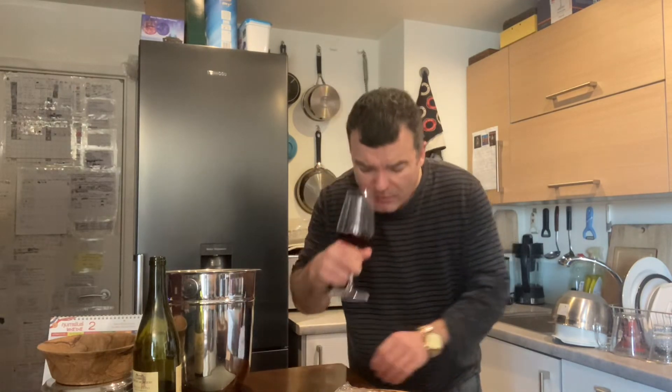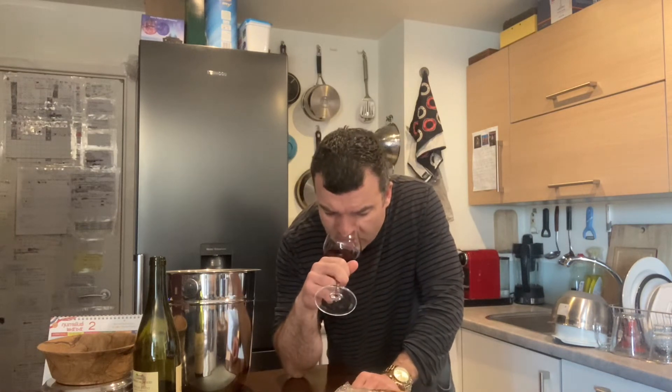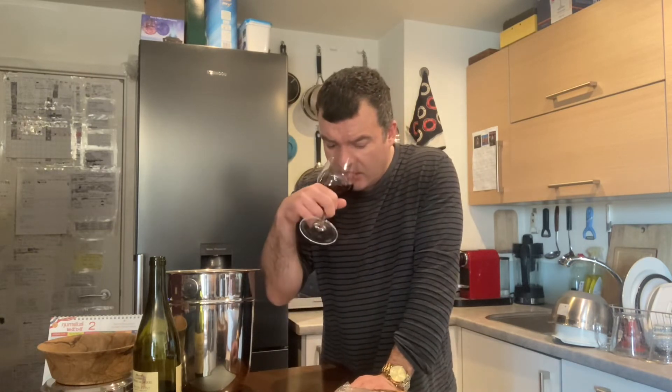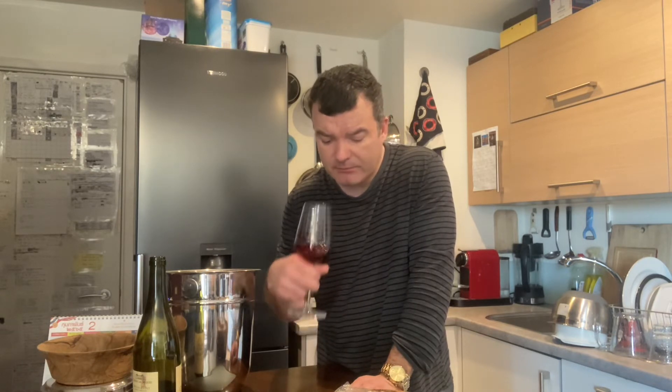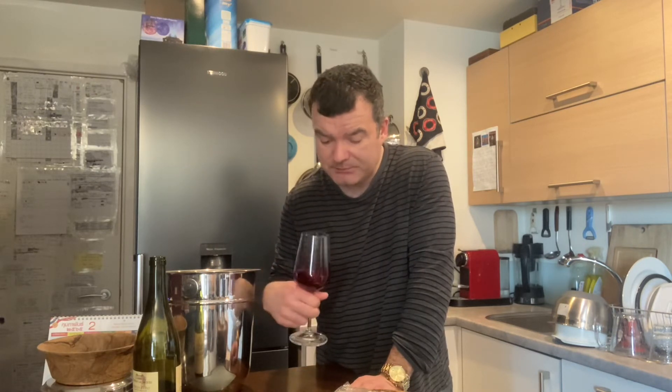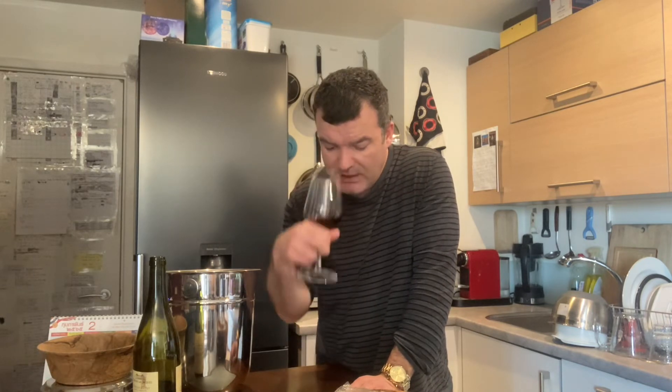It's really an outstanding wine — 100% Gamay of course — and they're aged for about six months. A third in stainless steel tanks, a third in old oak tanks or barrels, and a third in new oak barrels, all blended together.